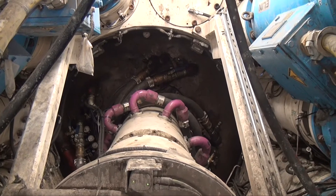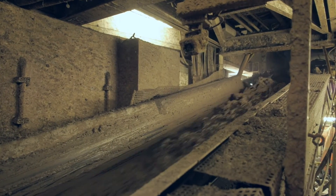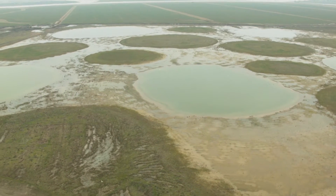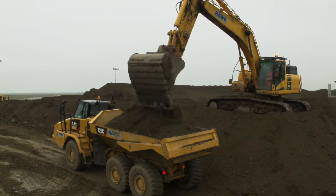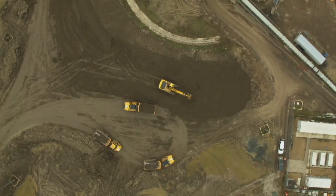The digested rock goo is then carried out the back of the TBM and out of the tunnel for use elsewhere. At the height of Crossrail's tunneling phase, enough material was excavated from these two tunnels to fill 140 trucks every single day.